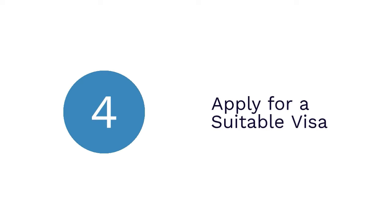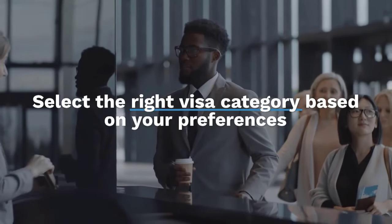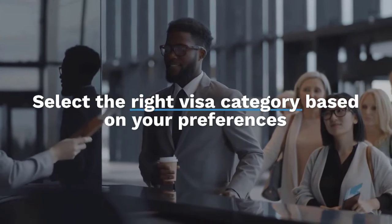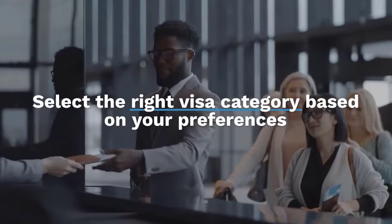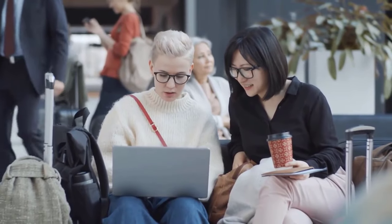Now let's talk about Step 4: Apply for a suitable visa. This is another critical step to getting a job in Australia from any country. You need to select the right visa category based on your preferences and initiate the visa application process. Note that the application process, as well as the eligibility criteria, can differ depending on the type of visa and individual case of the applicants. Thus, understand the requirements carefully before proceeding with your application.